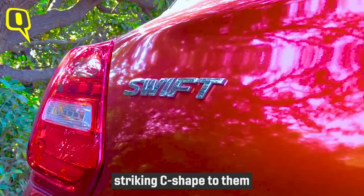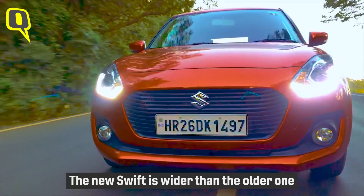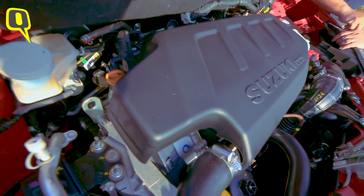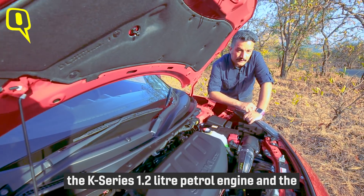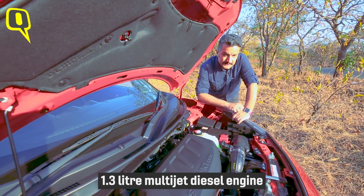The blacked-out pillars give it a floating roof effect. At the rear, the tail lamps bulge outwards and have a striking C-shape to them. The new Swift is wider than the older one, and comes with the same engine choices — the K-series petrol engine and the 1.3-litre MultiJet diesel engine.